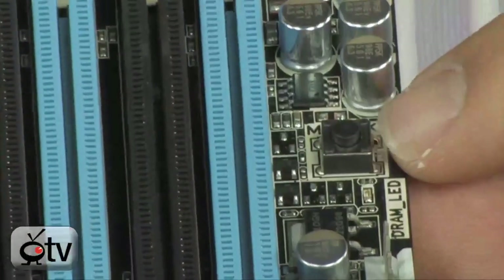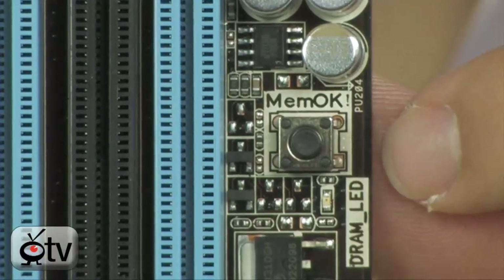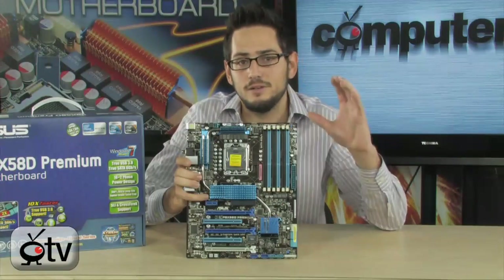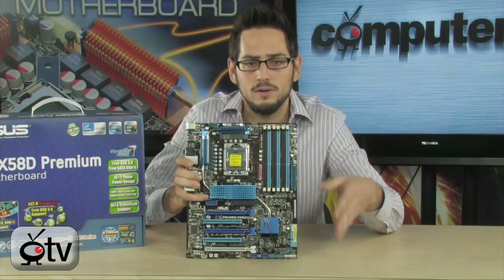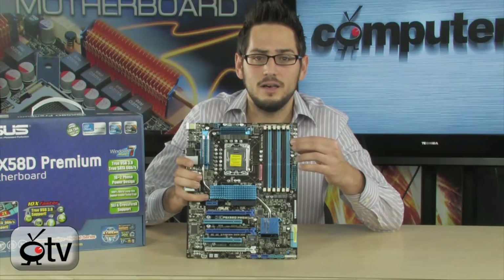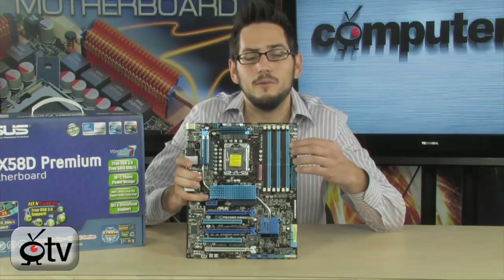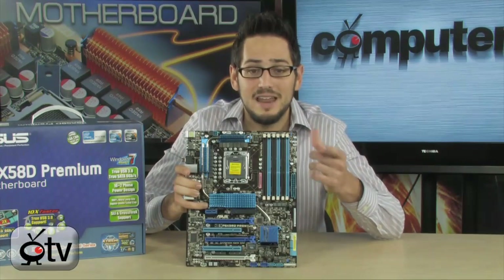This ASUS board has the Mem-OK button — it's right here on the board. Basically, if you have memory that doesn't want to POST or work properly, you hit the Mem-OK button and it runs a little program built into the BIOS. It changes the latencies and frequencies to get you into the OS or BIOS, so you can then change the settings manually. ASUS motherboards have qualified vendor lists, and sometimes older DDR3 memory doesn't boot with a new board. This feature takes care of that.